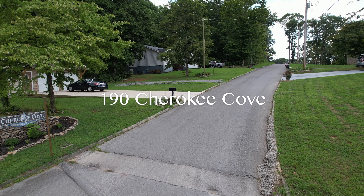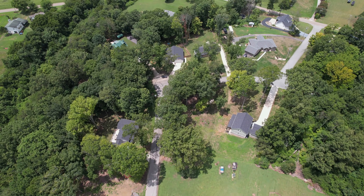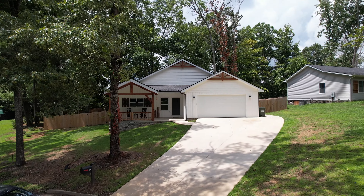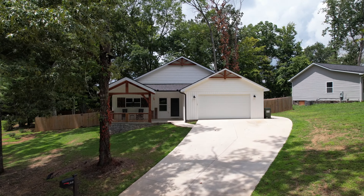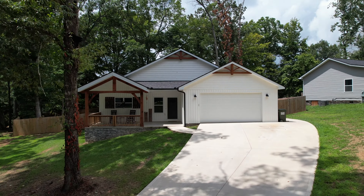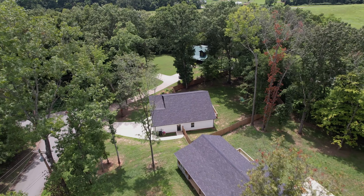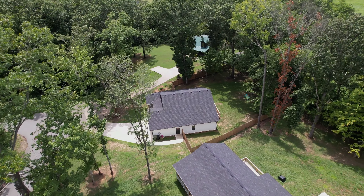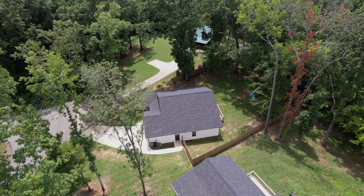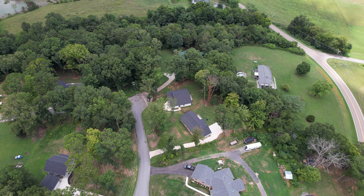Welcome to 190 Cherokee Cove, a modern farmhouse nestled in the heart of Rutledge, Tennessee. This newly built 1,600 square foot home offers contemporary living on nearly half an acre of land, featuring a spacious two-car attached garage and exclusive access to Cherokee Lake via a private subdivision boat ramp. You'll experience convenience without the hassle of HOA fees.